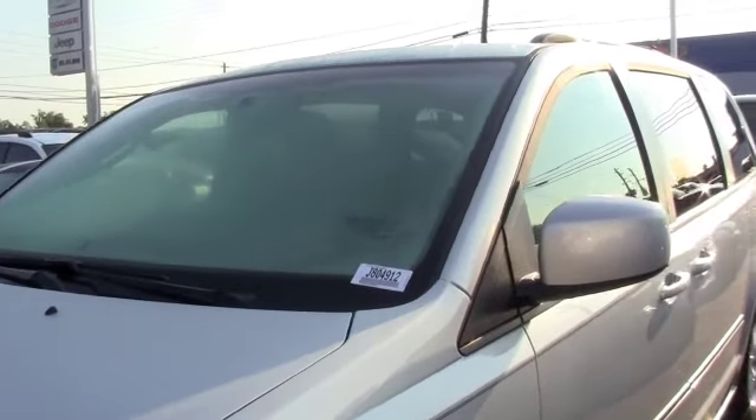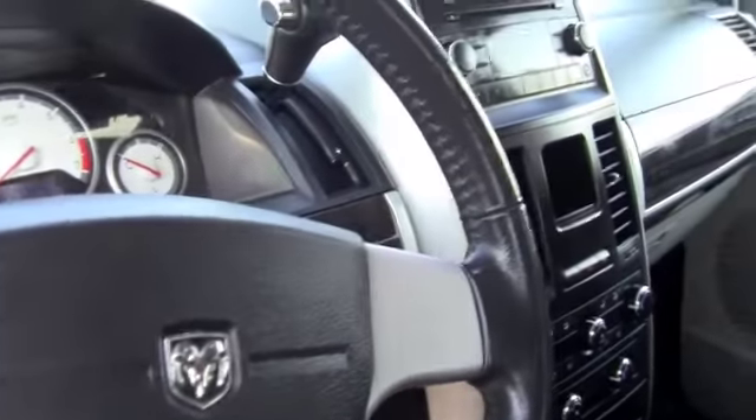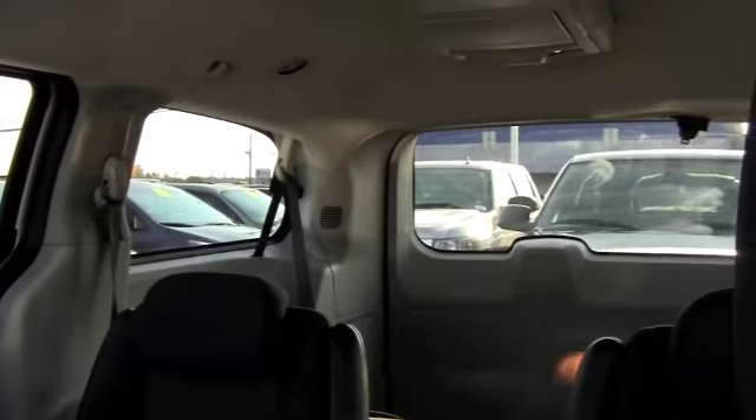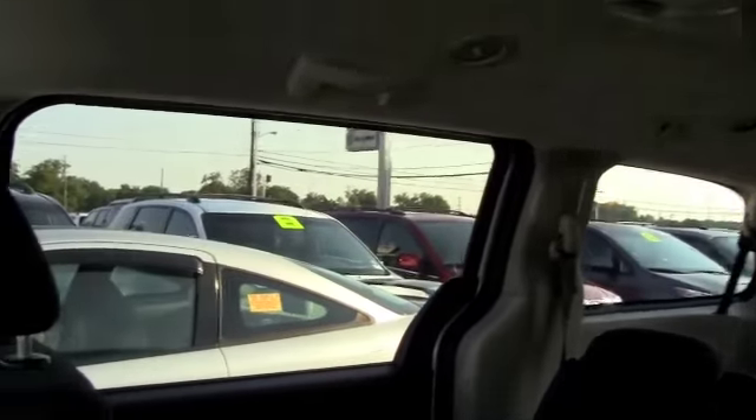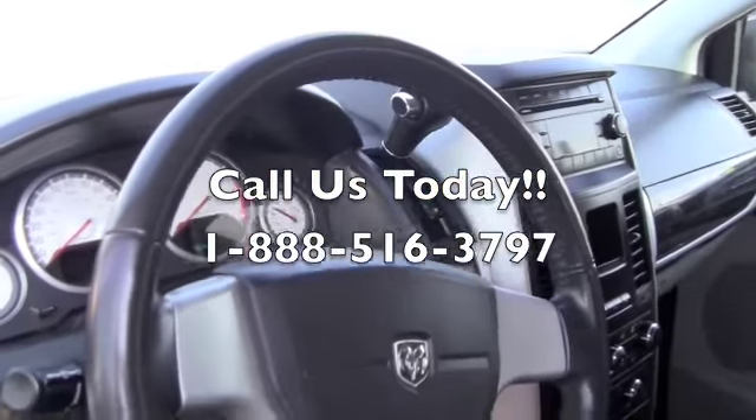Let's check out the inside. This is the inside of the caravan — it's extremely clean, everything's at your fingertips. We even have a DVD player in the back to keep the kids busy while you travel around. Plenty of room, plenty of space. You get reliability, durability, and comfort at a low price.